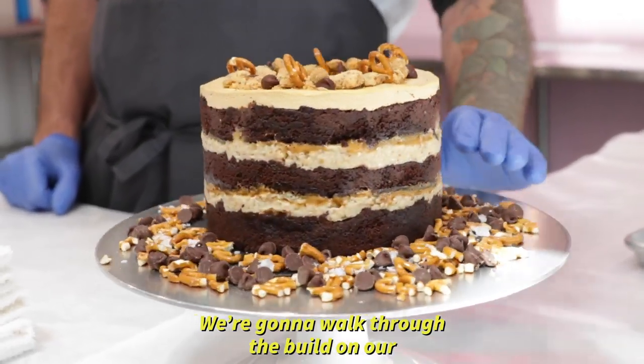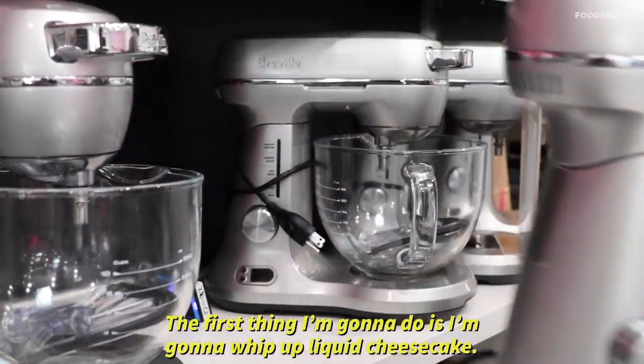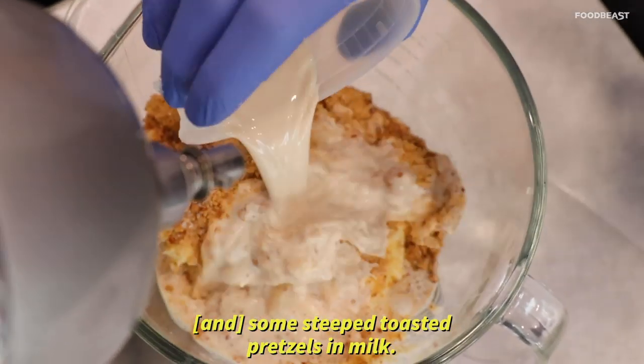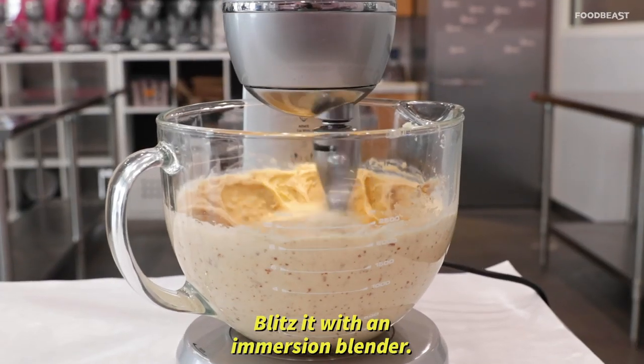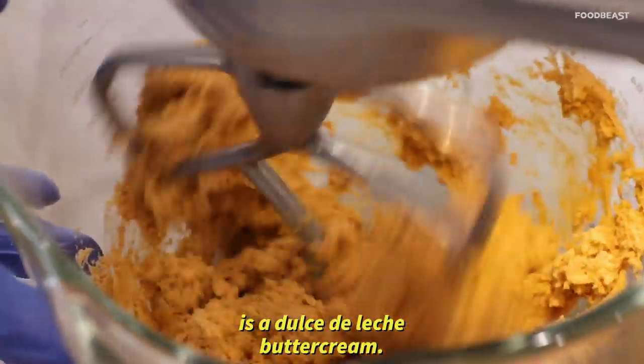We're going to walk through the build on our chocolate salted caramel pretzel cake. The first thing I'm going to do is whip up liquid cheesecake. This is just like the toasted pretzel crumb — some steeped toasted pretzels in milk, blitzed with an immersion blender. And then the frosting, which will go on the top of the cake — this is a dulce de leche buttercream.